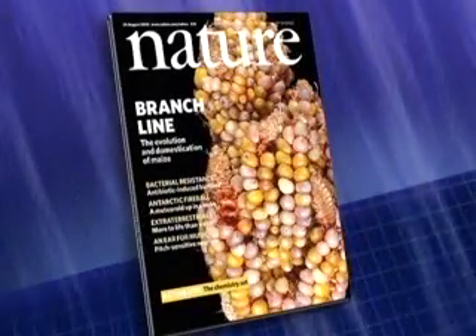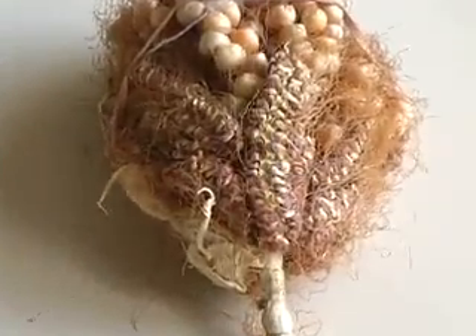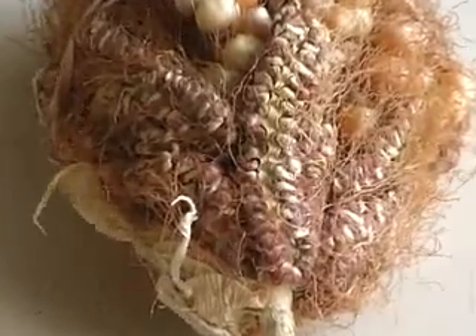The Ramosa 1 gene is clearly a master gene that controls the shape of the corncob. Martinsen reported in the journal Nature that without the gene, a corncob would be more like this mutant corn, with long branches that look like zippers.